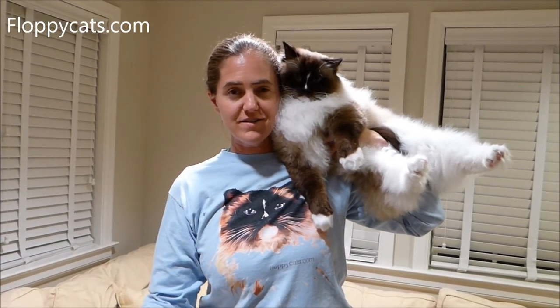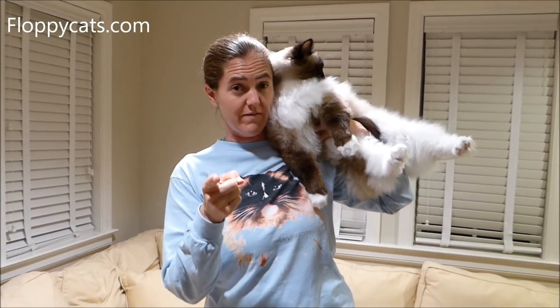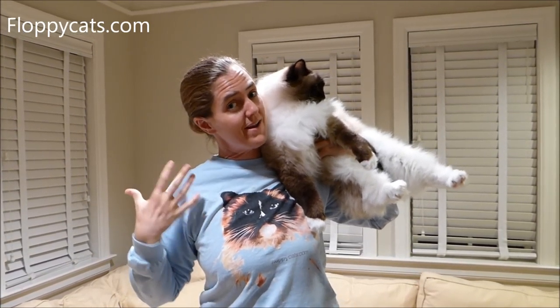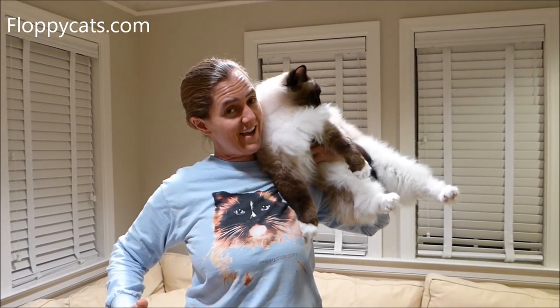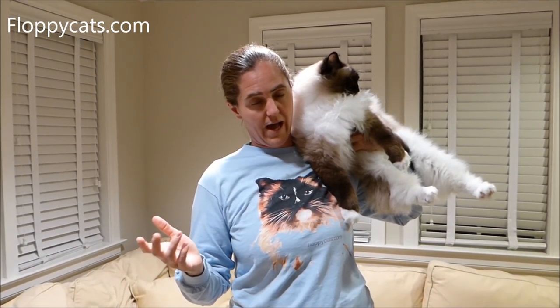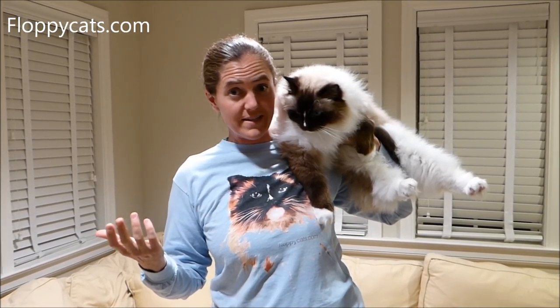Hello FloppyCatters! For those of you that don't visit our website or Facebook page, you might not know about our new FloppyCats attire. A reader a very long time ago asked me for a FloppyCats shirt and I really didn't know what to do or how to go about it, so it took forever.